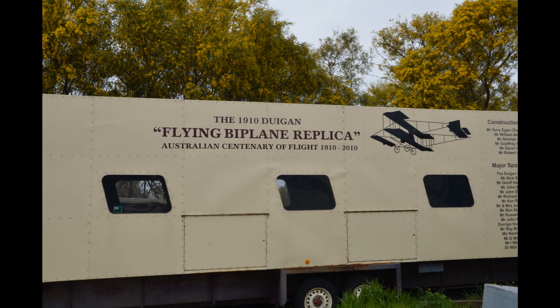The museum is lucky enough to be custodian of the very first aircraft built in Australia, the Doigan Flyer. As you can see, it's of a traditional box kite design of that time.